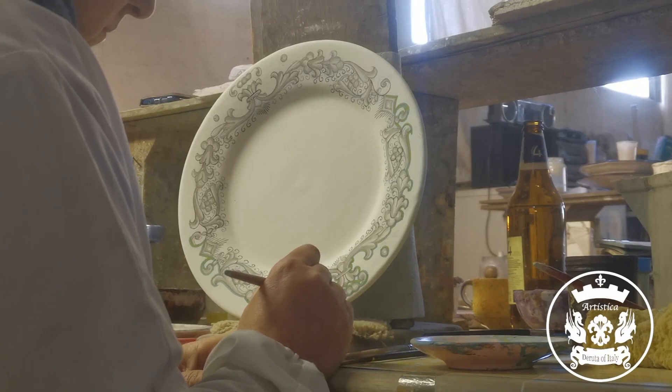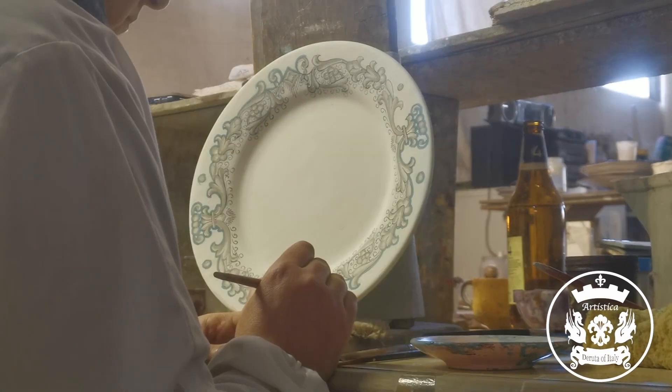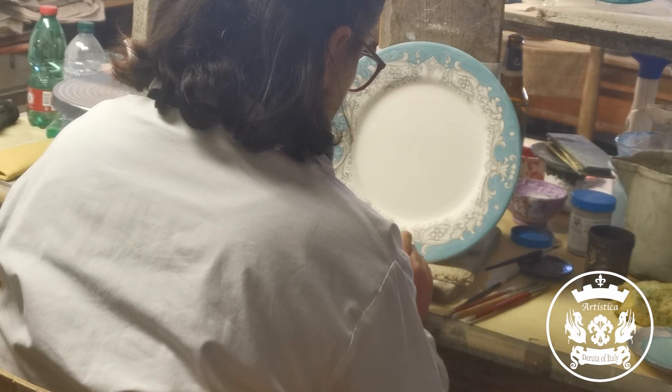Crafted with precision, each piece is a work of art, hand-painted by skilled artisans. The vibrant colors infuse charm into every meal, making your dining experience truly delightful.